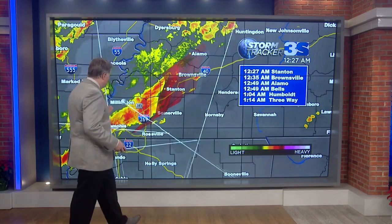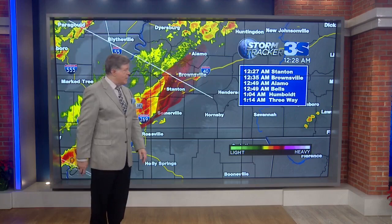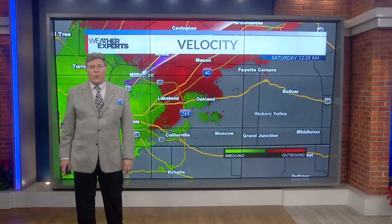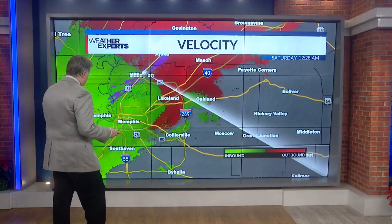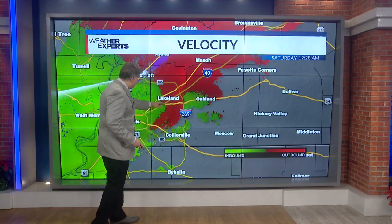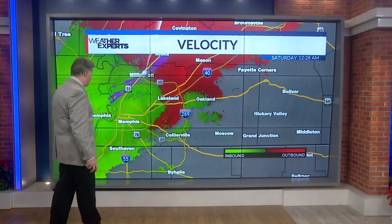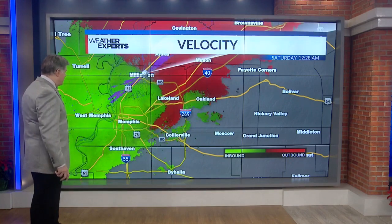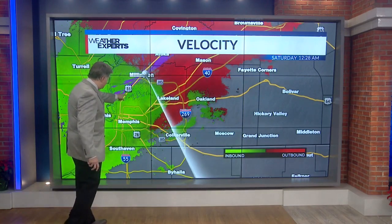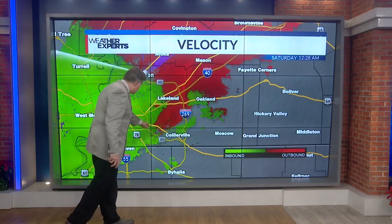This whole area of severe weather, moving off to the northeast at 45 to 50 miles per hour, should be in Stanton at 12:27, Brownsville 12:35, Alamo 12:49, Bells 12:49, Humboldt 1:04, and three-way at 1:14. Now looking at the Doppler velocity — the way winds are going within the storm, either towards or away from the radar — we are seeing a very broad area of rotation, but more specific rotation to the north of Interstate 40 and to the south of Summer Avenue, and some rotation to the south and east of Highway 51, and more down here in southeast Memphis.